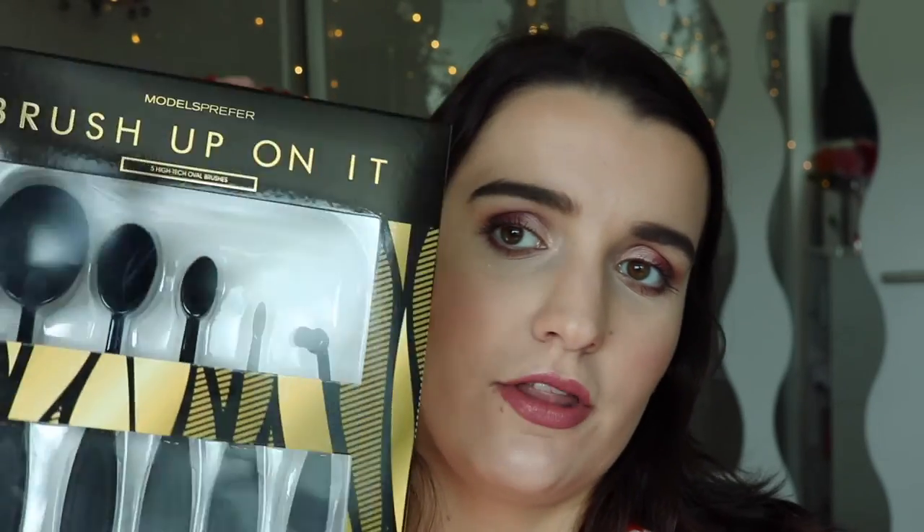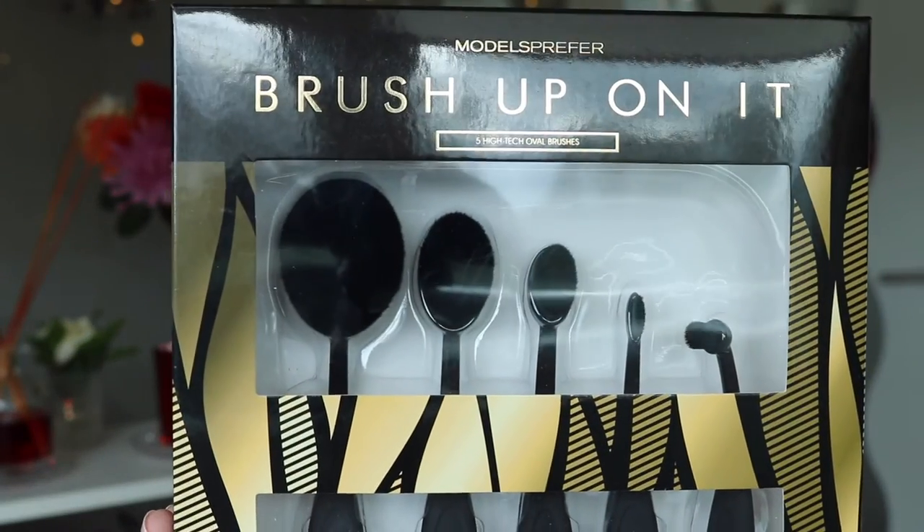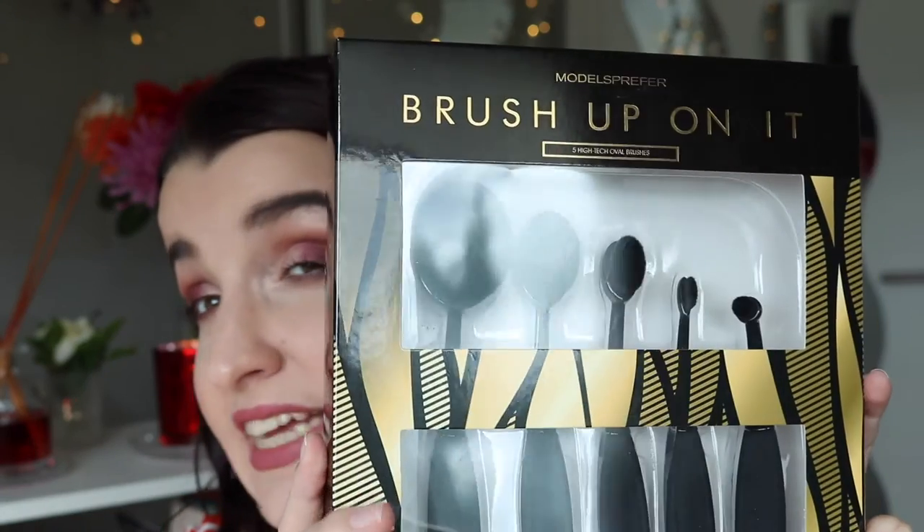I also picked up the Models Prefer Brush Up On It Brush Set — five high-tech oval brushes for $35, so seven dollars each. I've heard really good things about oval brushes and thought it was a great price. I considered a Revlon free gift deal but decided the brushes were the better buy.